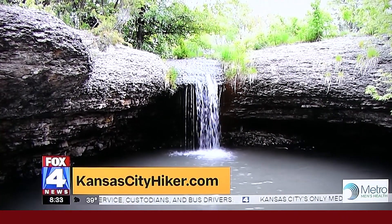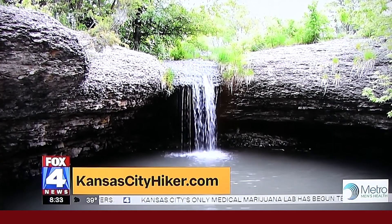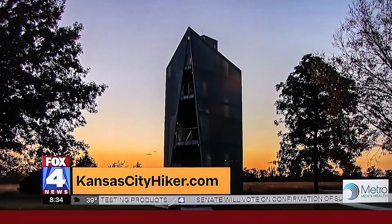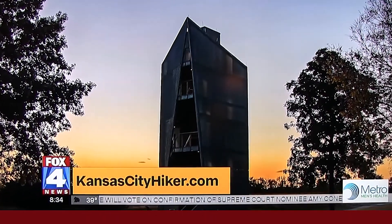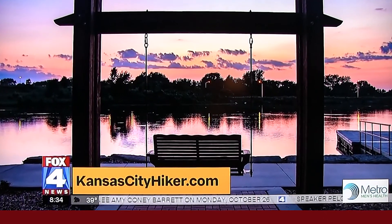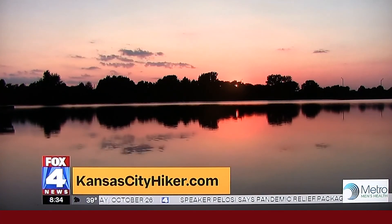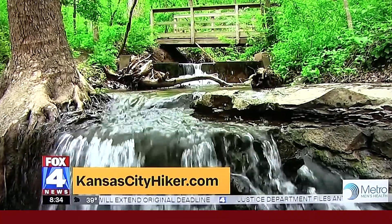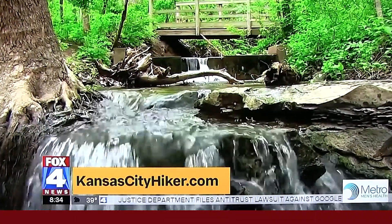That's right behind the Price Chopper there on 103rd between State Line and Warnell. The website is KansasCityHiker.com. If you get off the main streets and you get into the woods and the trails, it's like an entirely different metro — you won't even know that you're in the Kansas City metro. I can't wait to try it out. I'm looking at the website right now. Perfect time of year to get out and do that — not too hot, not too cold, just right. The website is called Kansas City Hiker, a guide to all of the trails in our area. I like the motto of this guy: take a hike.